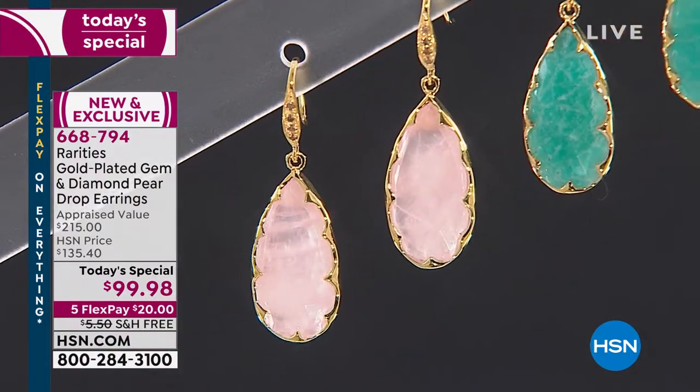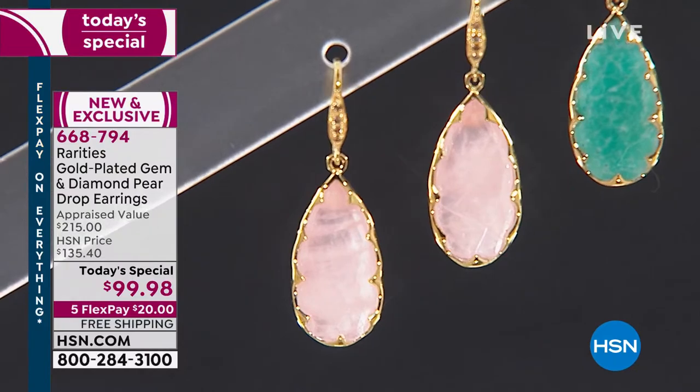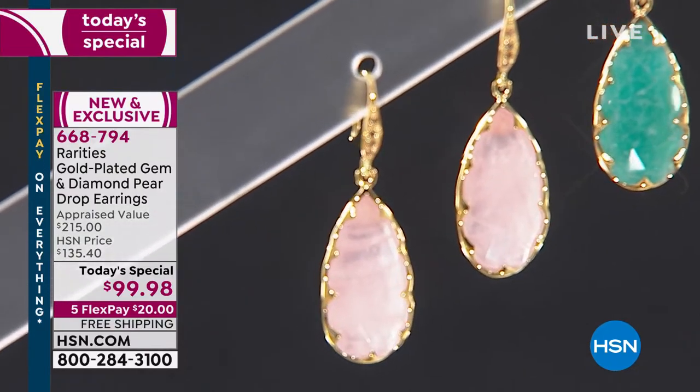Last but not least, we have the rose quartz. For the entire day, because we were so picky with the rose quartz — we didn't want zoning, we didn't want color variation, we wanted that true beautiful petal pink color — we only got 500 of the rose quartz, so it's by far the most limited.